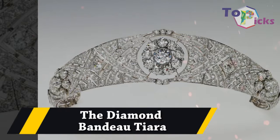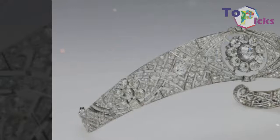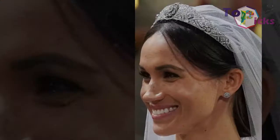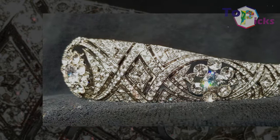The Diamond Bandeau Tiara. This tiara was worn by Meghan Markle on her wedding day with Prince Harry. According to Kensington Palace, this piece was made in 1932, while the center brooch was made in 1893. The Diamond Bandeau Tiara was originally made for Queen Mary to accommodate the center brooch. This tiara has also been spotted on Princess Margaret, Prince Harry's aunt.